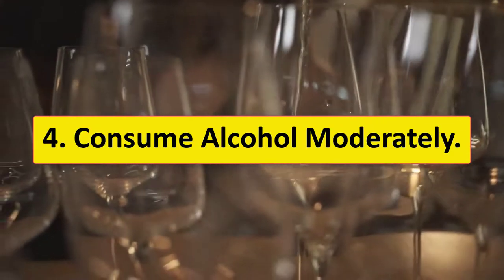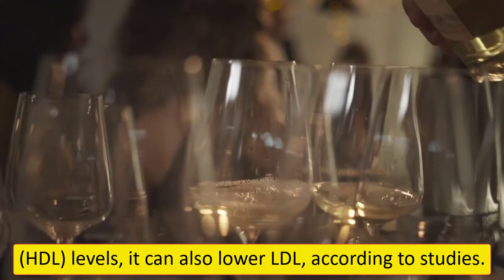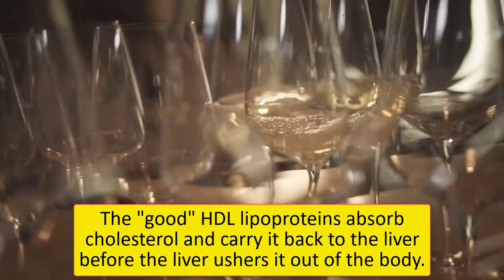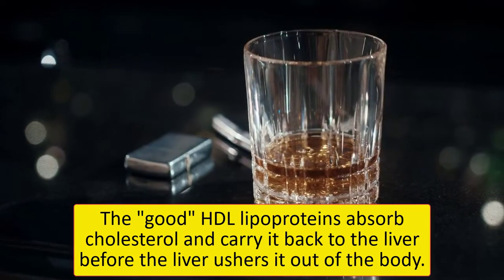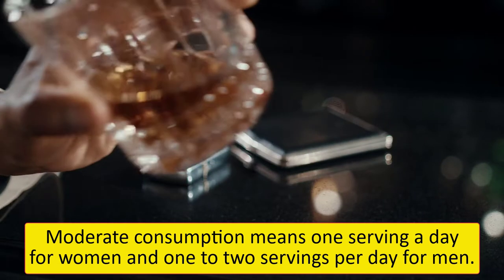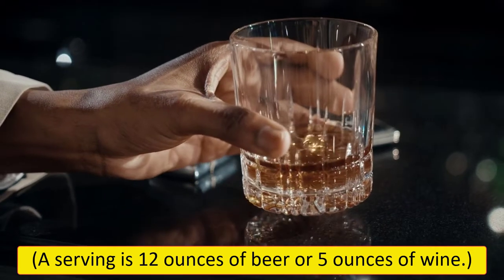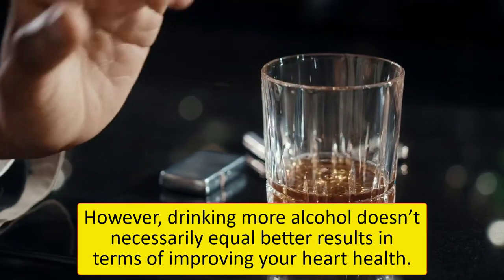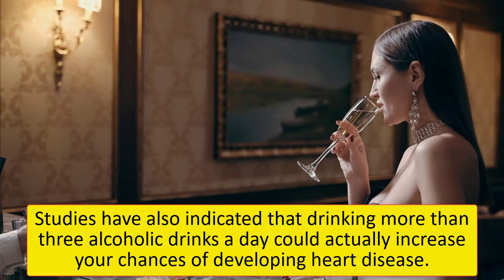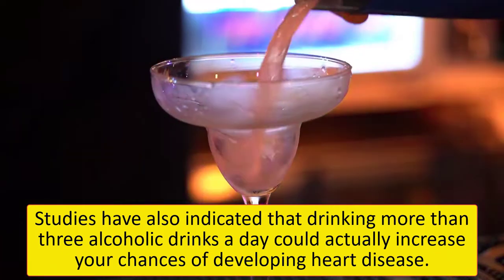4. Consume alcohol moderately. Although moderate consumption of alcohol can raise high-density lipoprotein levels, it can also lower LDL, according to studies. The good HDL lipoproteins absorb cholesterol and carry it back to the liver before the liver ushers it out of the body. Moderate consumption means one serving a day for women and one to two servings per day for men. A serving is 12 ounces of beer or 5 ounces of wine. However, drinking more alcohol doesn't necessarily equal better results — studies have indicated that drinking more than three alcoholic drinks a day could actually increase your chances of developing heart disease.